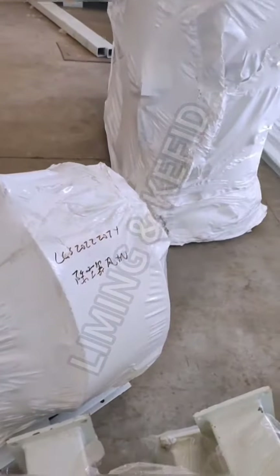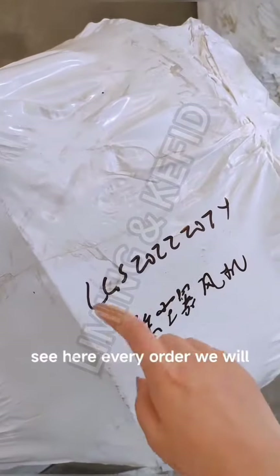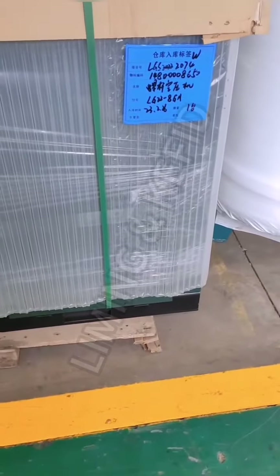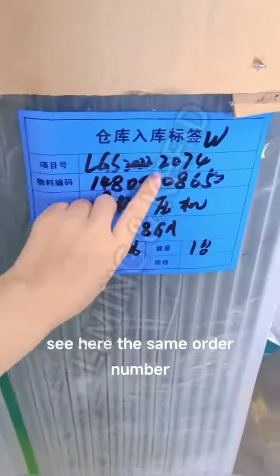And this is the blower — this is the blower for the dust remover. See here: every order we will mark with the order number. This is the air compressor for the dust remover. See here — the same order number.